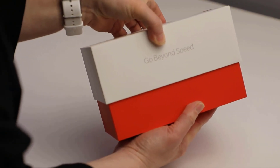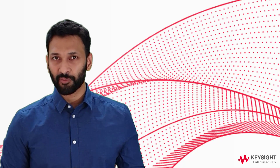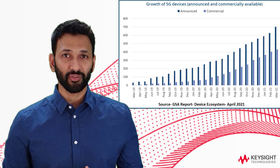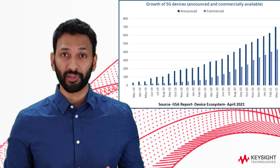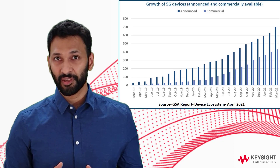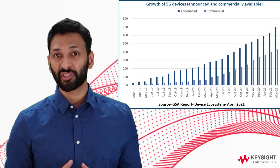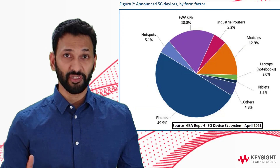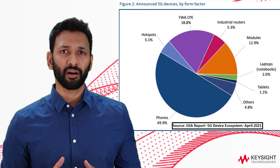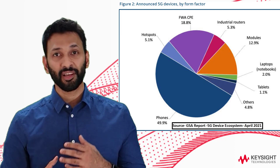At Keysight, we've been seeing a ton of new devices hit the market since 2019. As per a GSA report that came out in March 2021, there are almost 703 new devices announced globally, of which 61% are commercially available — that's almost 431 devices, of which 298 are 5G phones, 50 are CPEs, and the rest are different form factors such as enterprise routers and laptops.